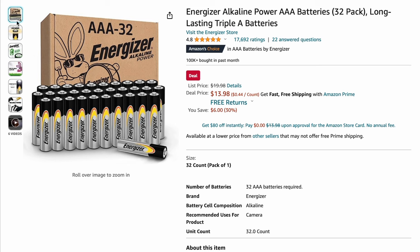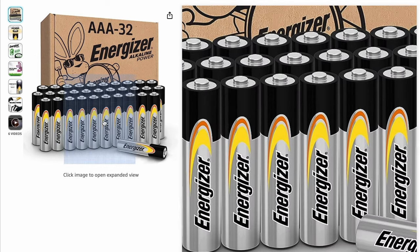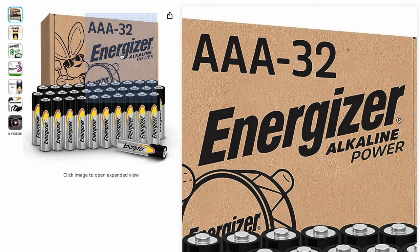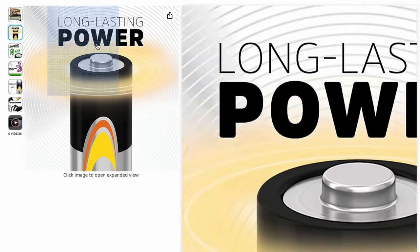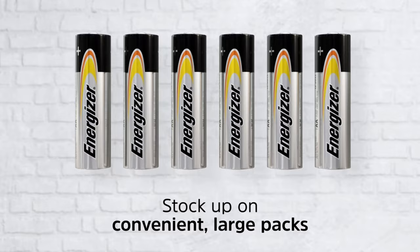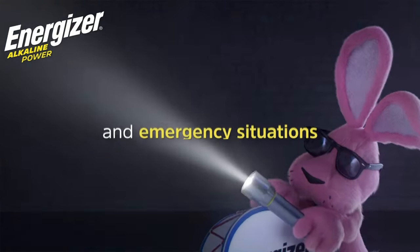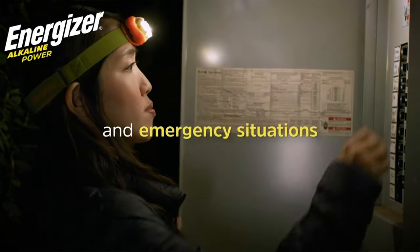With so many electronic gadgets these days, you're guaranteed to run out of batteries. Therefore, these Energizer Alkaline Power AAA batteries are a great deal for the holiday season. They're perfect for toys, calculators, wireless mice, and many other electronic devices you may have around the house.